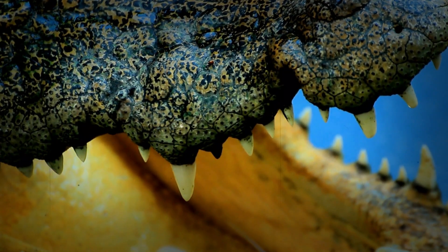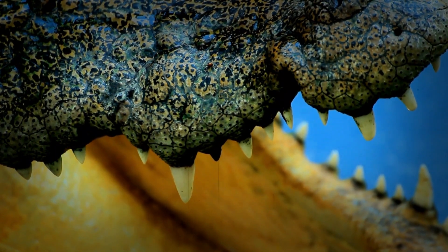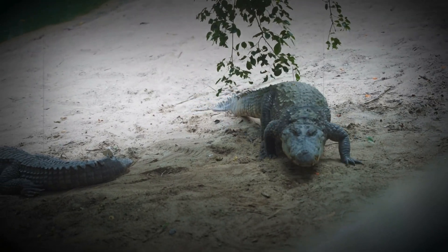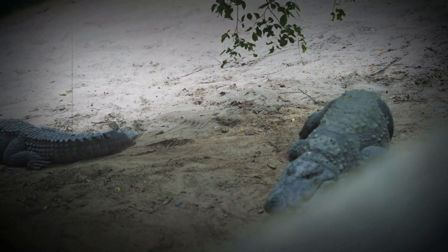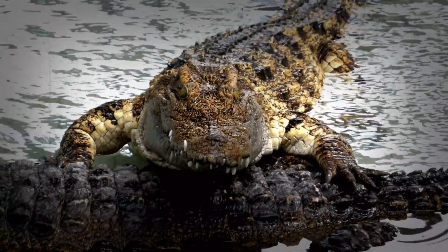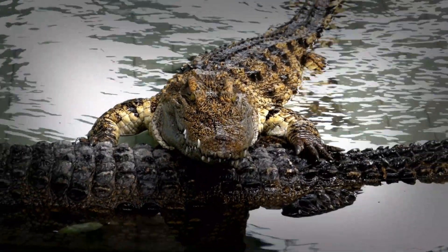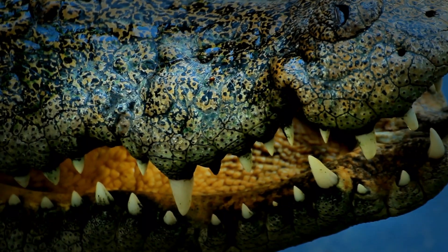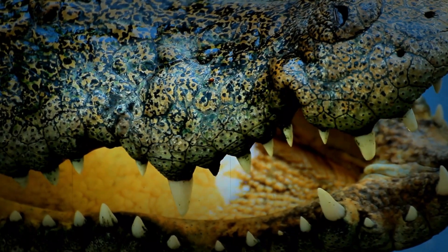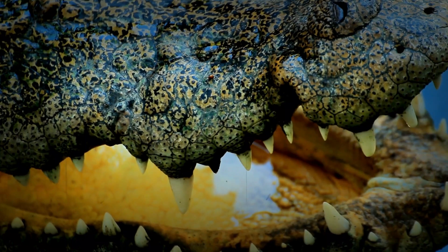Osteoderms: the internal reinforcement. Beneath the visible scales lies another, even more robust layer of protection — the osteoderms. These bony plates are embedded directly within the skin, reinforcing their armor and offering another layer of defense, giving them protection that runs from the surface to the very core of their being. This system effectively absorbs impact and safeguards them against injury. These osteoderms create a framework that reinforces their skin, giving them a defense that goes beyond their outward appearance, making them incredibly resilient. It is a silent fortress that few can overcome.